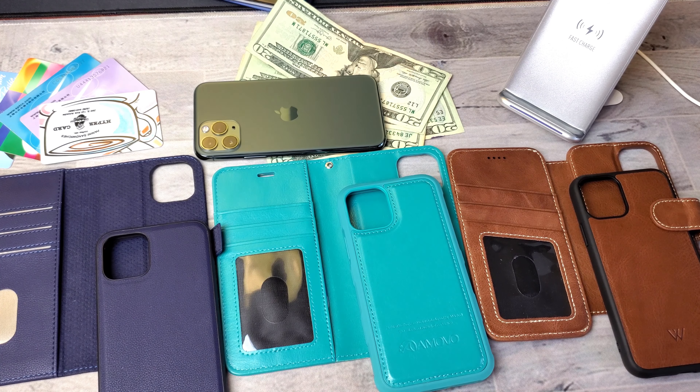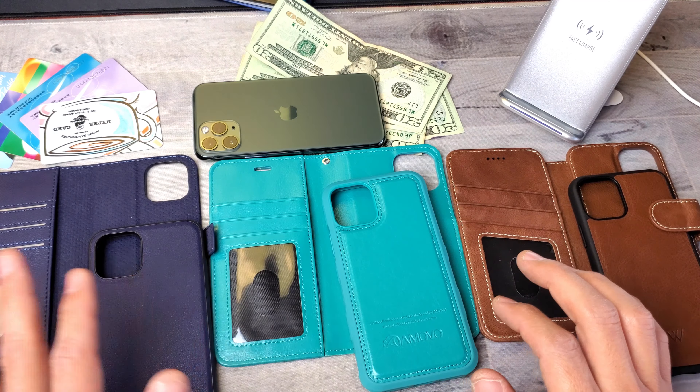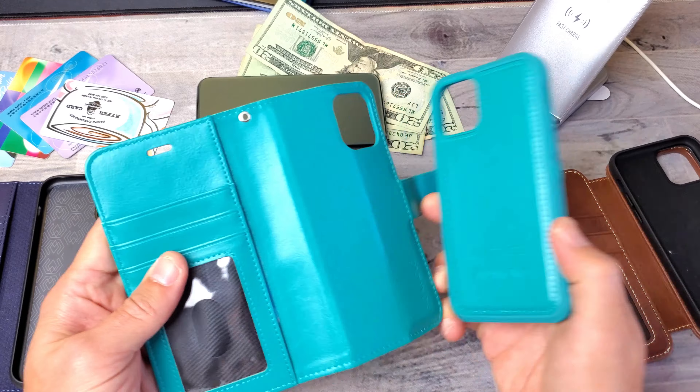Hey, what is going on guys? I have here three wallet cases for your iPhone 11 Pro. I believe these are the best three wallet cases out of like 20 other wallet cases. These three are all different in prices — from cheapest to most expensive. This one I paid $10.99 for, this one I paid $25.95, and this one over here is the most expensive, coming in at $54.99.